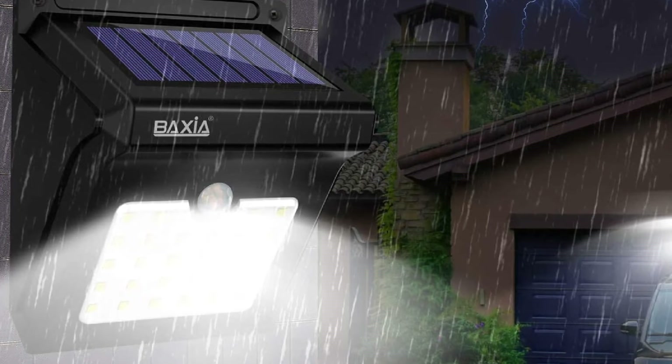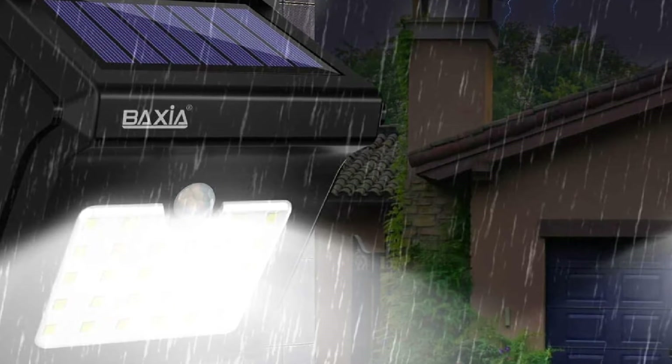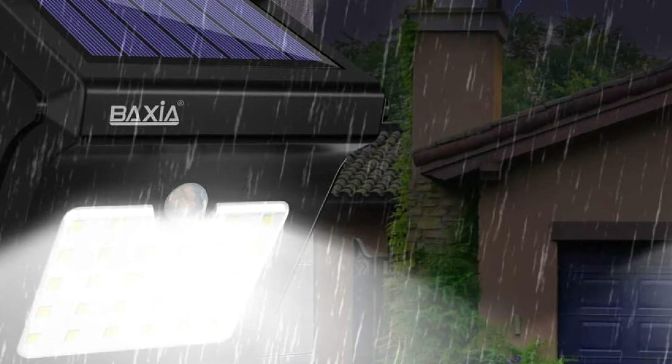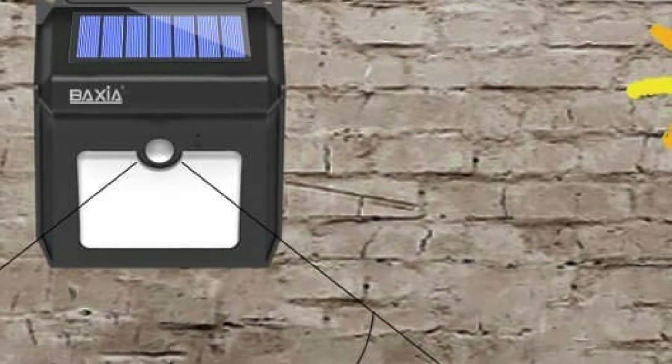Overall, if you intend to buy a reliable and efficient solar step light for spaces like patio, garden, deck, yard, driveway, sidewalk, or fence, the Baxia Technology Solar Step Lights might be what you need.